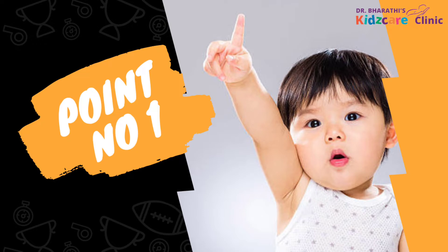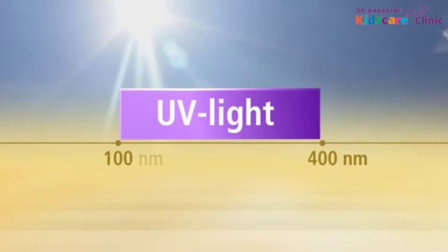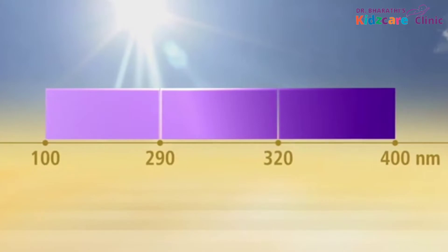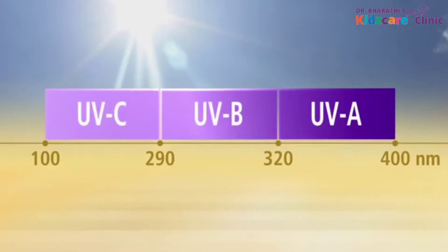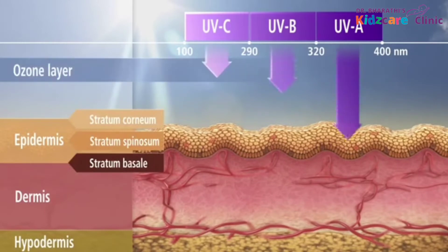Point No. 1: The SPF. SPF is nothing but the sun protection factor. We all know there are three types of UV rays — UVA, UVB, and UVC. Of these, only the UVA and UVB rays reach our earth's surface. Both these rays together cause most of the skin damages.